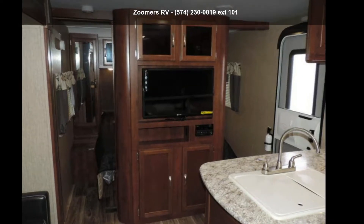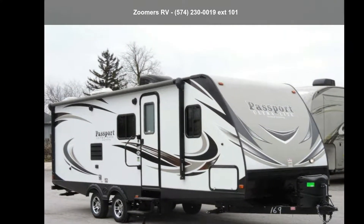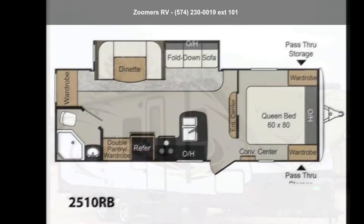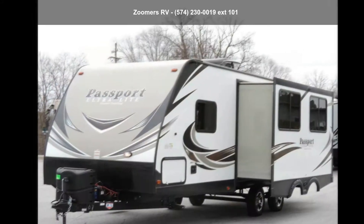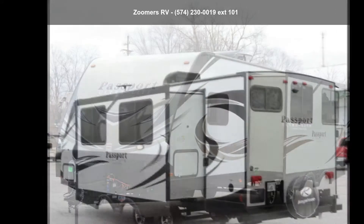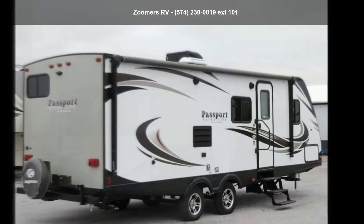Start planning your next trip in this Keystone 2018 Passport Grand Touring 2510RB. If you are looking for an RV with quality construction and ease of towing, this may be the one. Perfect for vacationing, adventuring, or just relaxing — this travel trailer awaits you. An adventure awaits.